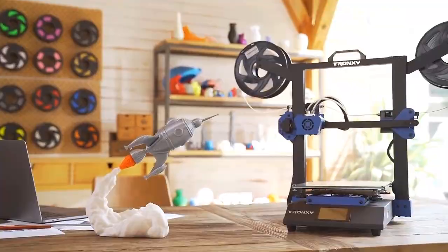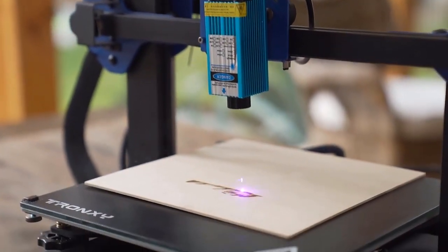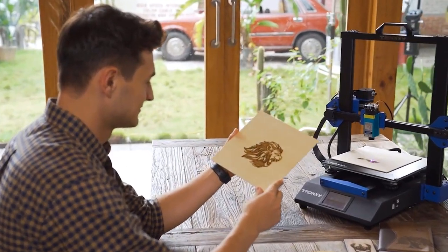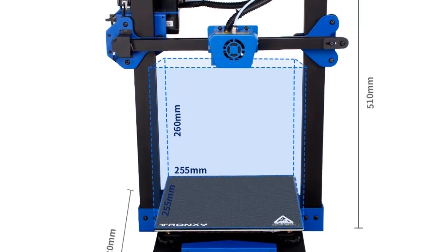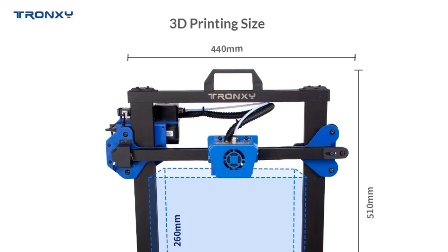It offers laser engraving, single extruder, and dual extruder options. This means you can not only create 3D models with precision and accuracy, but also add laser engravings on different materials. Whether you're a hobbyist or a professional, this printer provides flexibility and expands your creative possibilities.